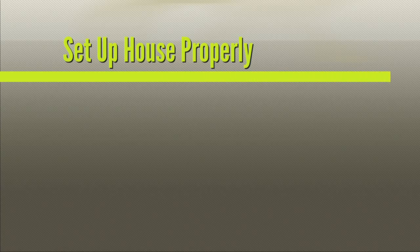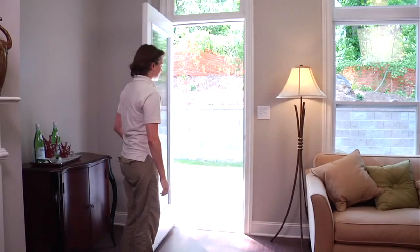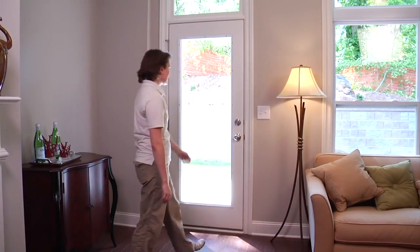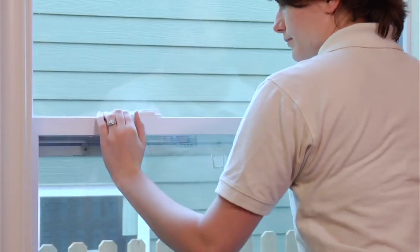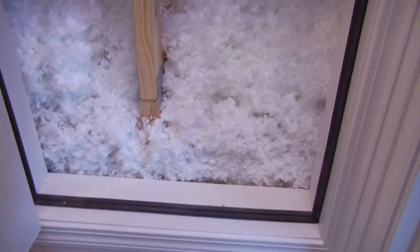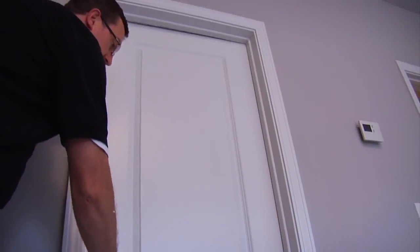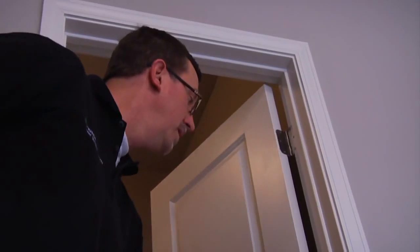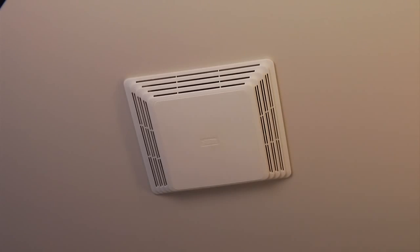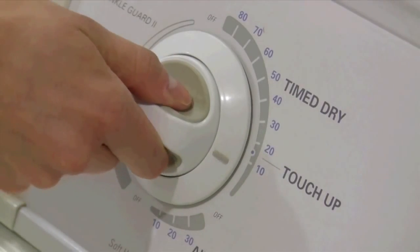It is important to set up the house properly to make sure the test is accurate, the home is not damaged, and to ensure that safe conditions are maintained during the test. Set the house to its wintertime mode by closing all exterior doors and locking all windows. Close any interior attic or crawl space accesses if connected to the interior space. You must also open up all interior doors and turn off all air moving devices such as bath fans, kitchen fans, air handlers, clothes dryers, and so on.